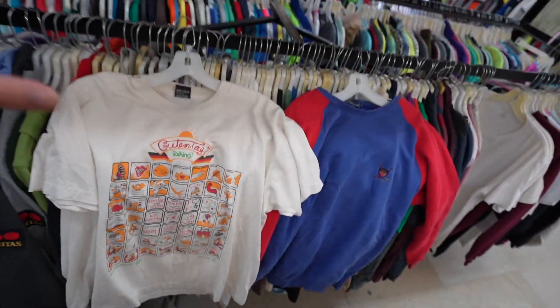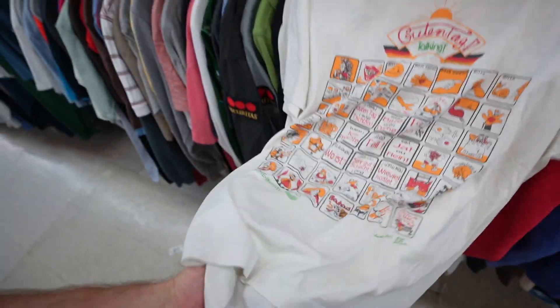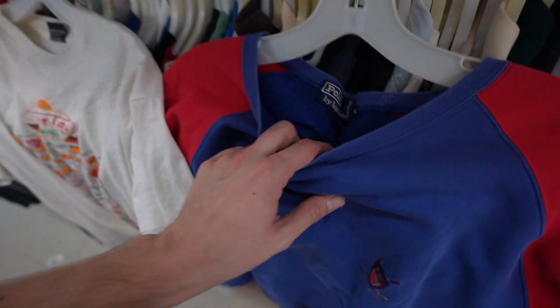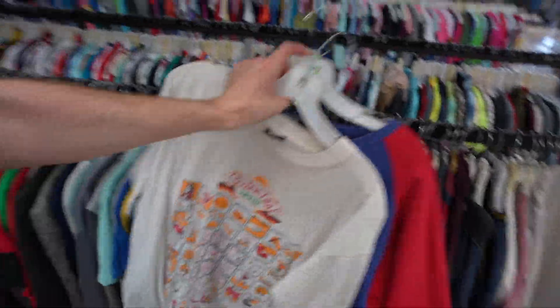Look at these - super vintage clean essentials. You got the Guten Tag 1989, all this German stuff. And then you have the Polo Ralph Lauren with the two-tone, beautiful red sleeves. That's nice - it's like uniting gangs and stuff.